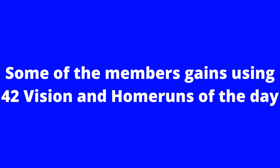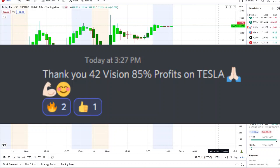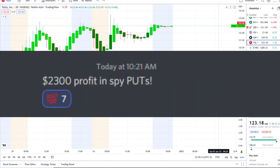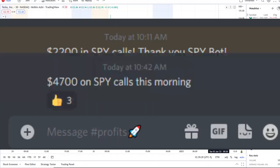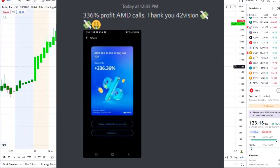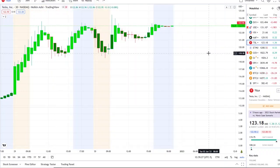If you want to receive this clarity and edge over the charts, you can now gain access to it as well. The link is down below in the description to the 42 Vision indicator, getting connected over to our bots and becoming part of our growing community of investors all looking to learn and grow together.